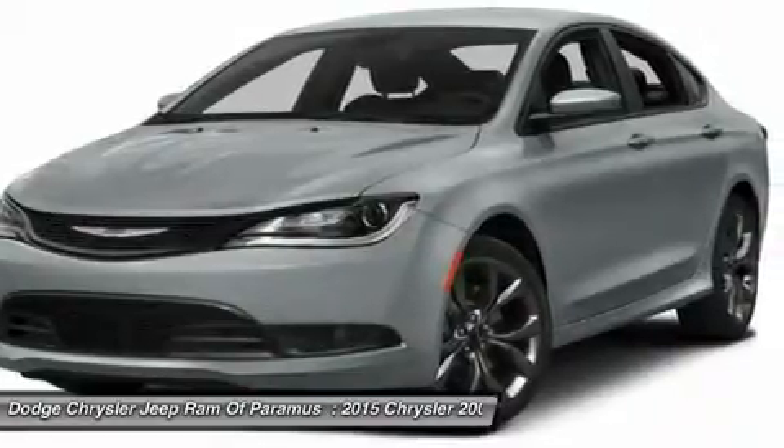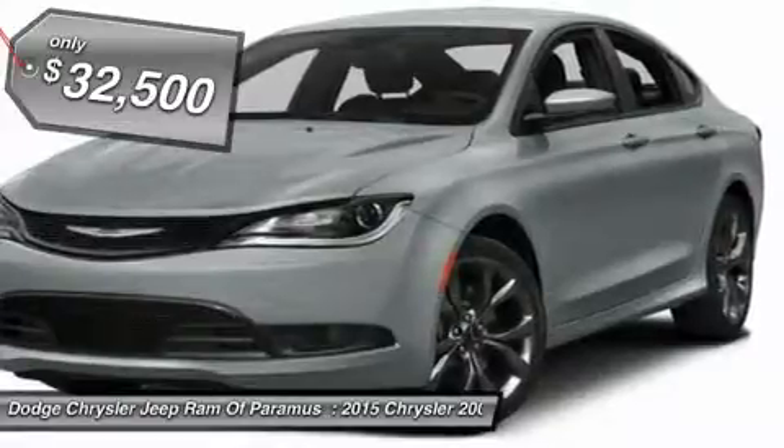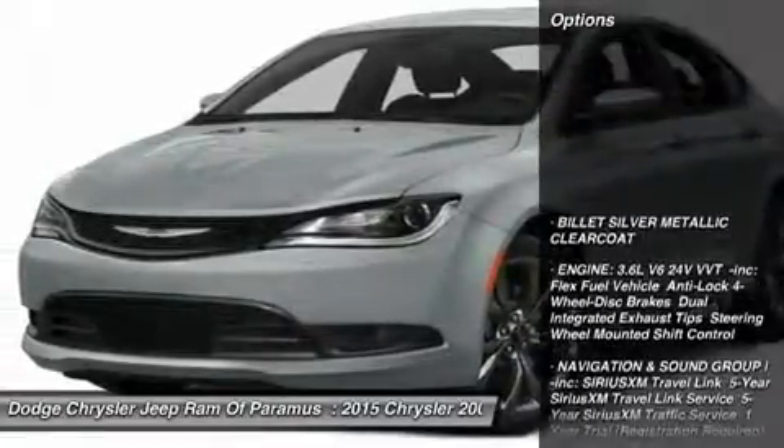This 200 model from Chrysler takes an aggressive step into a competitive market and is priced below $35,000. This vehicle has less than 100 miles. Here are some of this vehicle's great options.